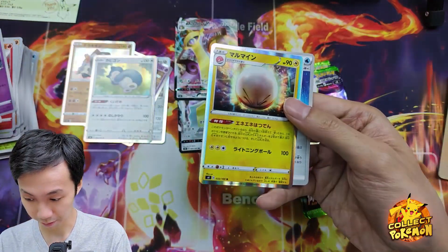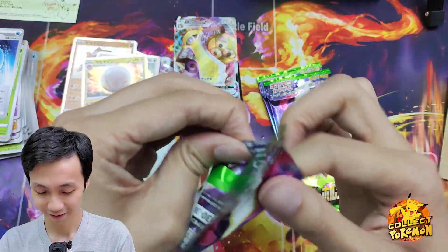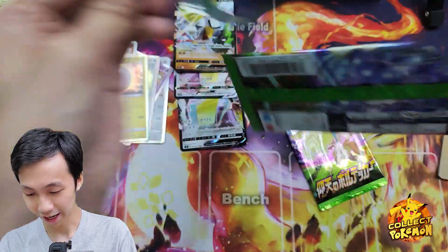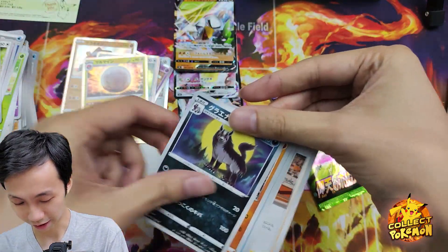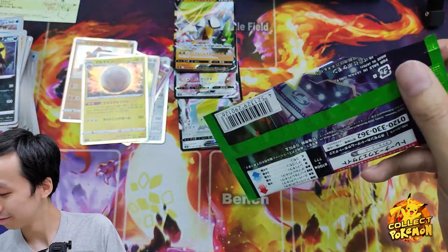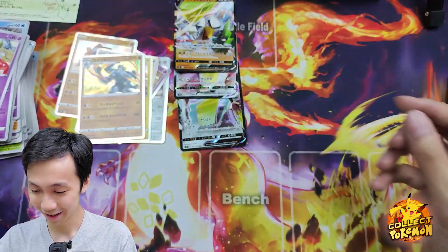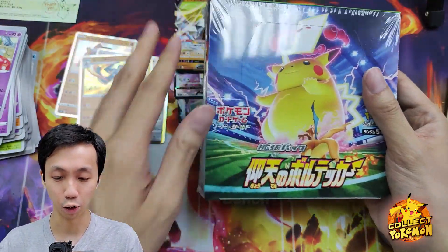Electrode — I like to call it the constipating electrode. Not bad, not bad. Are we going to pull a Pikachu? No Pikachu here. Machamp. I'll leave this box sealed for now — maybe I'll open it later.